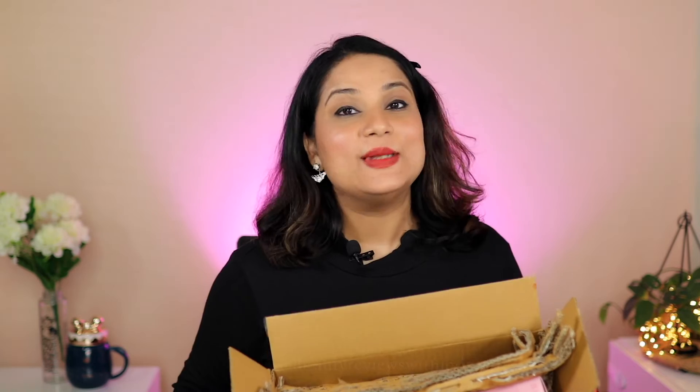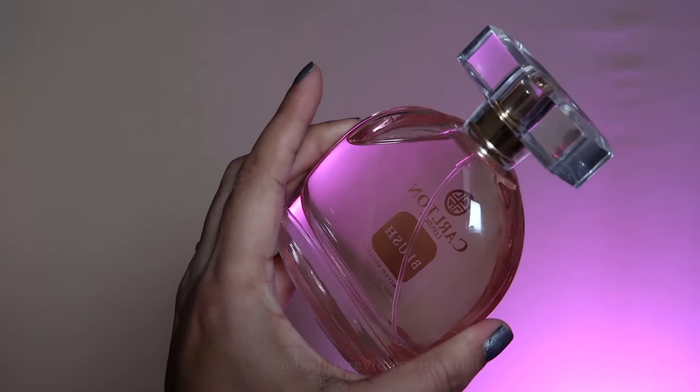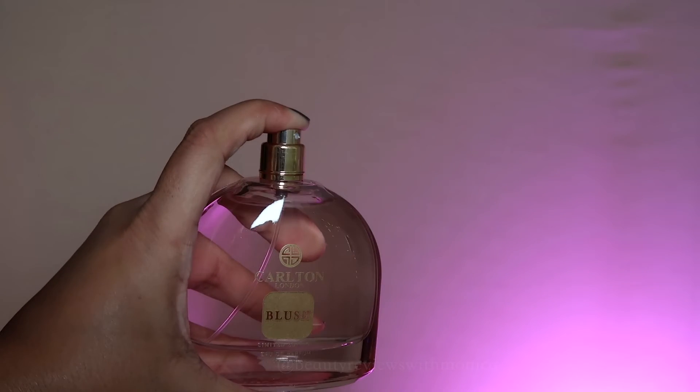Now let's get back to the Myntra Haul. The last two items are perfumes — I picked up two perfumes from Carlton London: one is Blush and the other is Desire. Let me show you the Blush variant first — it comes in a pink box and the bottle is also pink. The packaging is good and I ordered two of them at a good discount.